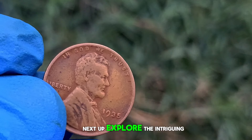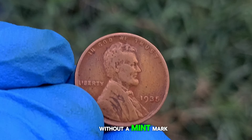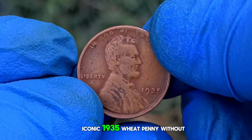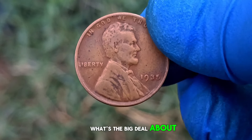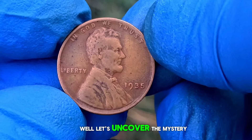Next up, let's explore the intriguing story behind the 1935 wheat penny without a mint mark and its current market value in extra fine condition. You might be wondering what's the big deal about a penny from nearly a century ago. Let's uncover the mystery together.